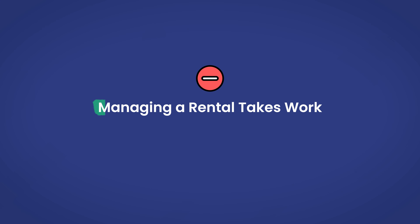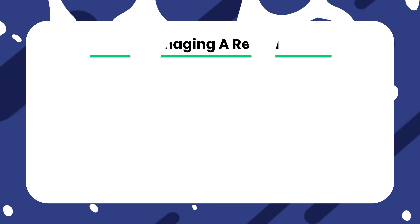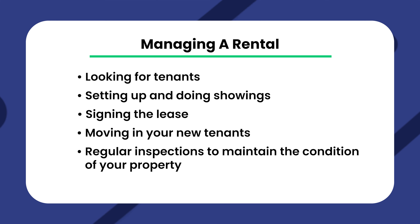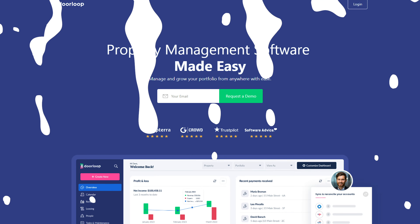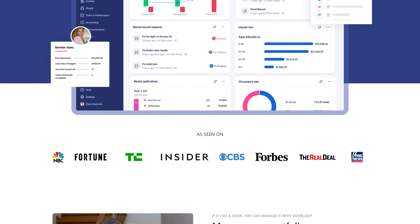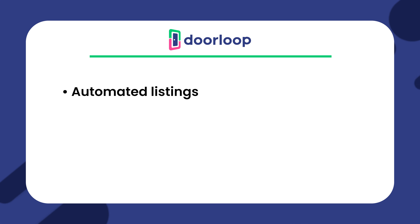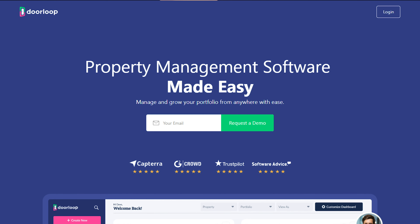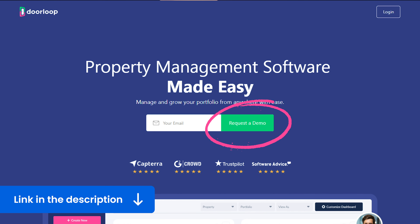Now into the cons. Our first con is that managing a rental takes work. While hugely beneficial, something that can be overlooked is the fact that managing a rental takes time and effort. There's looking for tenants, setting up and doing showings, signing the lease, moving in your new tenants, regular inspections to maintain the condition of your property, and any unexpected events such as repairs. Fortunately, many of these tasks can be semi-automated or made much easier by using property management software. Doorloop, for example, gives you access to features such as automated listings, e-leasing tools, and maintenance management tools to streamline work orders between you, your contractors, and tenants. Managing a property still takes work, but with software, you can greatly minimize the work involved. Click the link down in the description for a free demo.